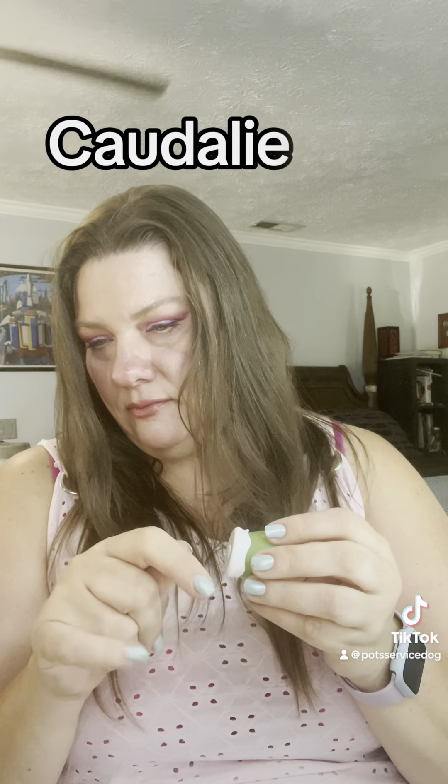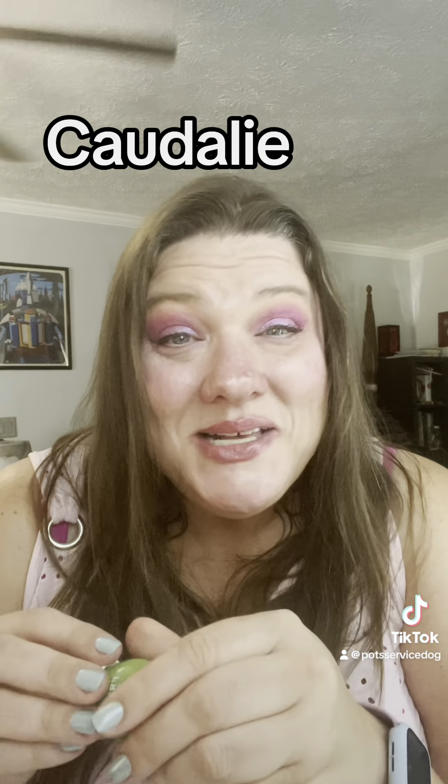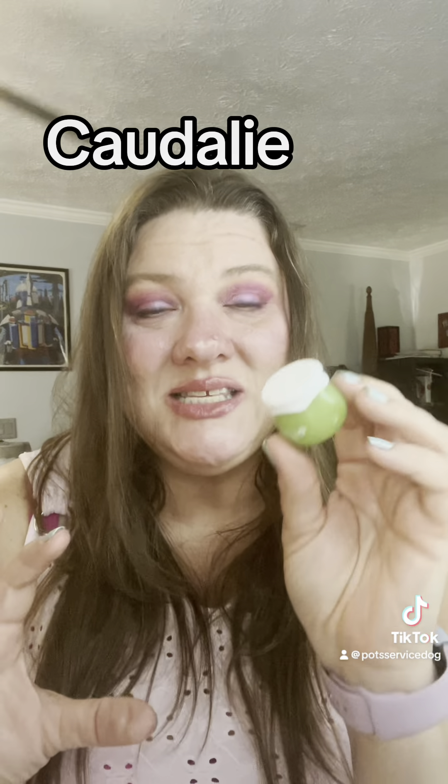I like the Freudia more than that one everyone raves about — there's one with grape stuff in it that everyone says is so great. I don't like it; I don't like the smell. I like this smell better.